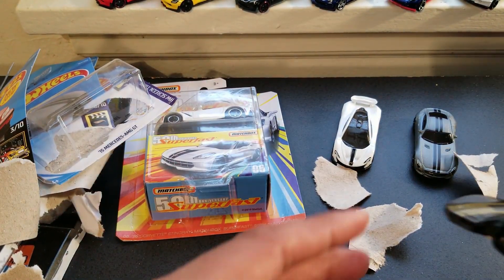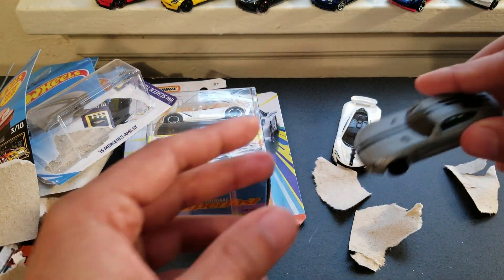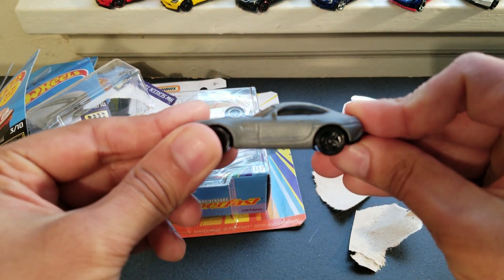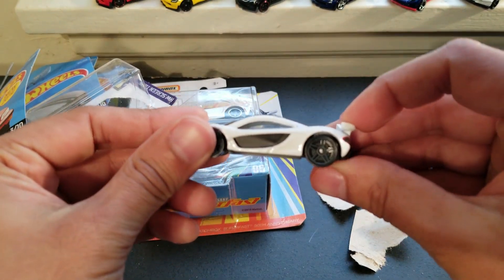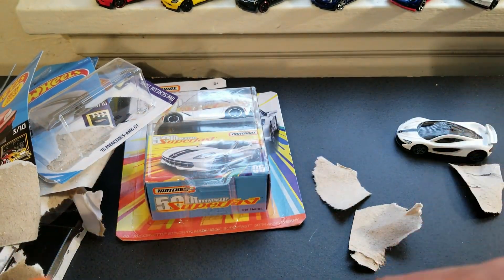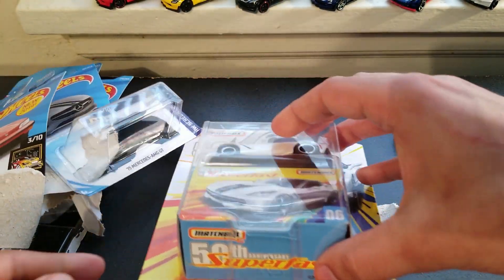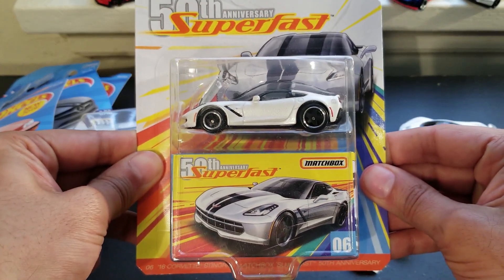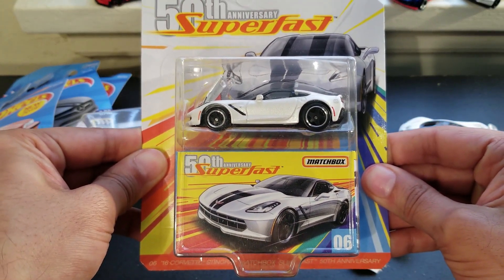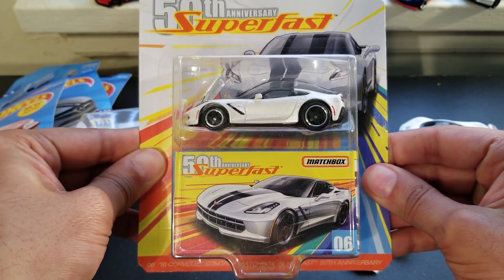To recap, we got this Honda, we got this Corvette, we got this Mercedes, we got this awesome McLaren P1, we got the Muscle Bound in this new purple color, and finally we got the Corvette Stingray C7 from the Superfast Series for Matchbox. Thank you for watching this video — like and subscribe for more, and have a good day. Bye.